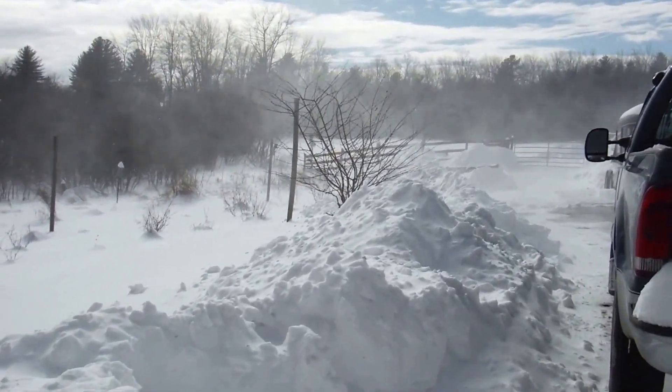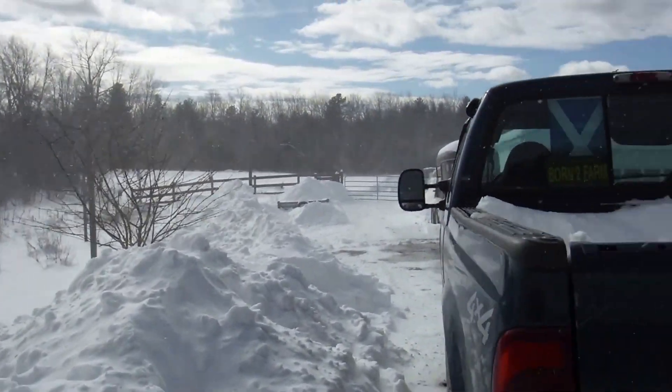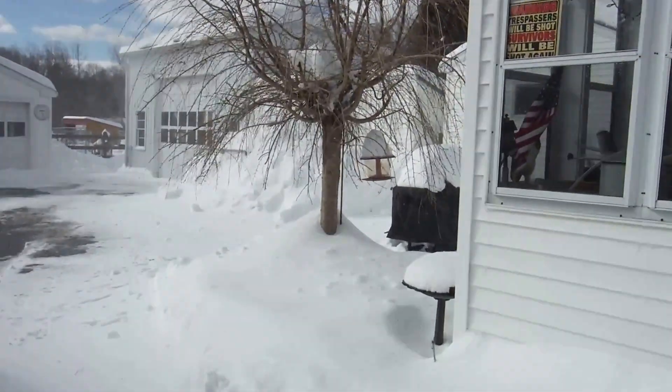I had plowed a path out back to put the maple sap buckets out there, and I'm going to have to plow it again because I think it all drifted over.